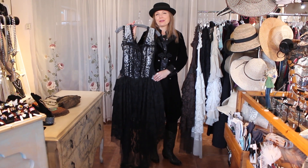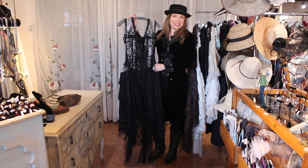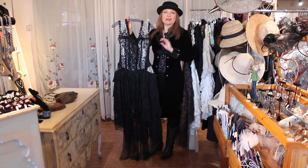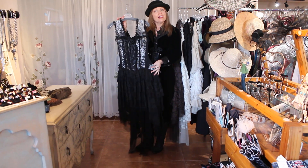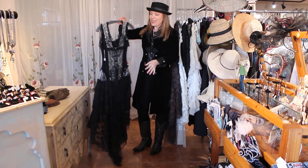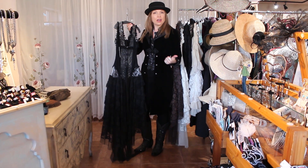Hi and welcome to Victorian Cowgirl Posh in Sedona, Arizona. Can you get a little hint of what we're going to talk about today? Some of our most attention-driving pieces in the store are our corset dresses, and I just wanted to do a little video on those because we've brought in some new colors.